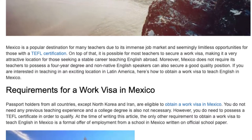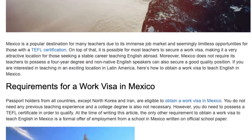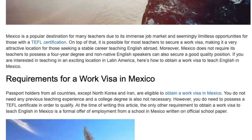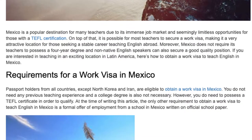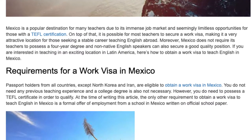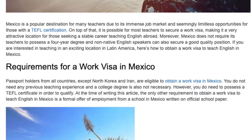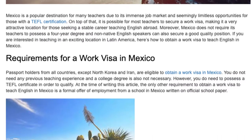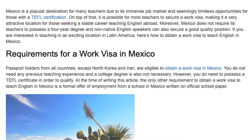If you are interested in teaching in an exciting location in Latin America, here's how to obtain a work visa to teach English in Mexico. Passport holders from all countries, except North Korea and Iran, are eligible to obtain a work visa in Mexico.